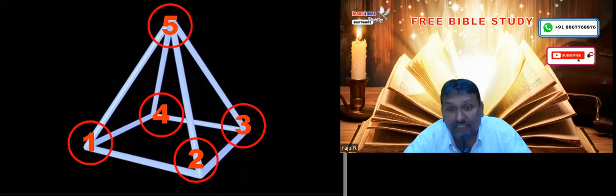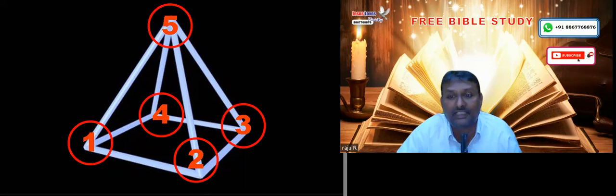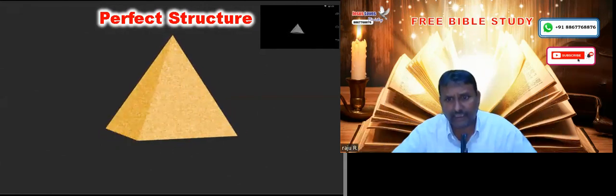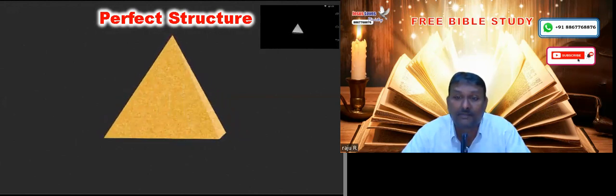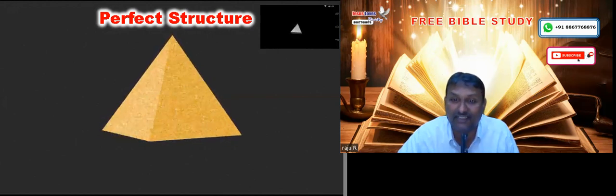The pyramid is a perfect structure. You rotate the pyramid whichever way you want — you split it, tilt it, turn it upside down — still the pyramid is a pyramid; it doesn't lose the structure at all. This is the only structure in the world where you rotate it either way and it still stays a pyramid.